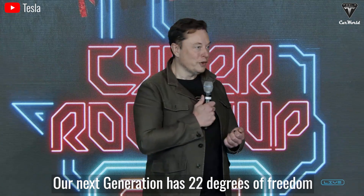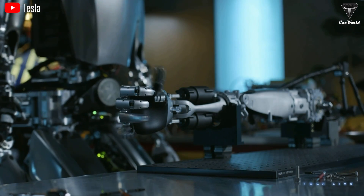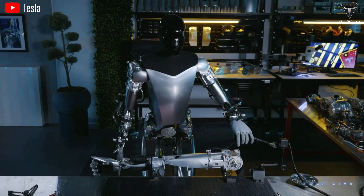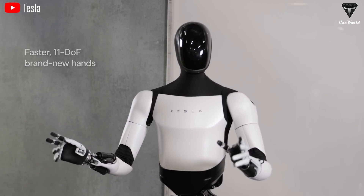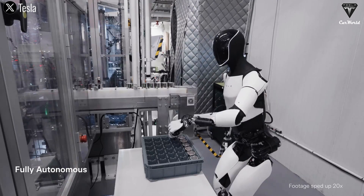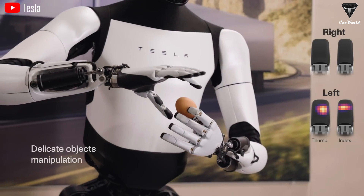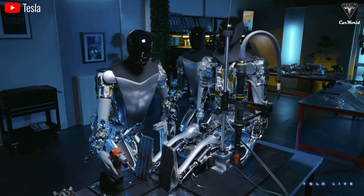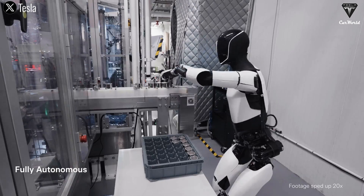The next generation has 22 degrees of freedom and will be able to play the piano. Compared to the current 11 degrees of freedom, doubling it means the number of tasks the robot can perform increases a lot. The current version takes 4 seconds to place a 4680 battery cell into a slot, but after the update it will only take 2 seconds. With 22 degrees of freedom, Optimus can handle a slippery object like an egg and even peel it with ease — only 5 degrees of freedom short of a human hand's 27. This will be the most advanced five-finger robotic hand compared to competitors with only 5 to 6 degrees of freedom.